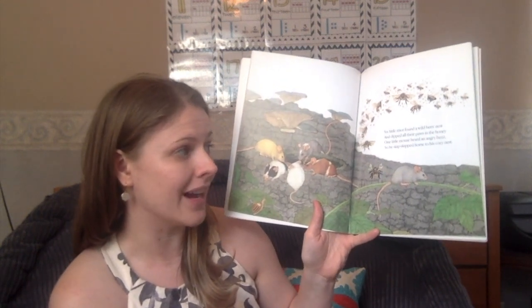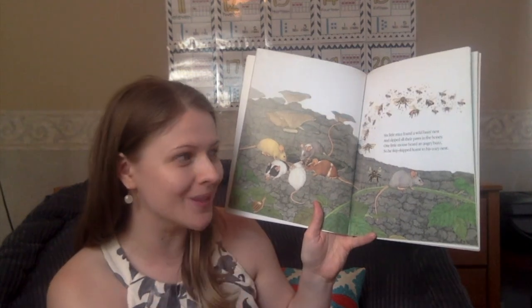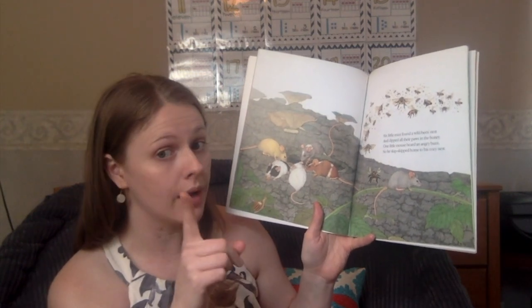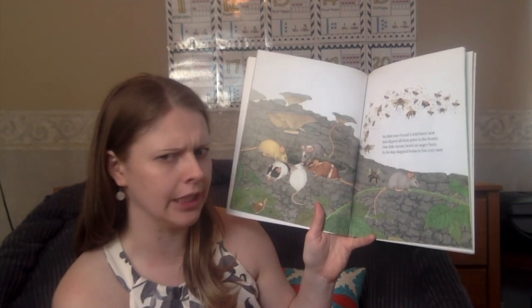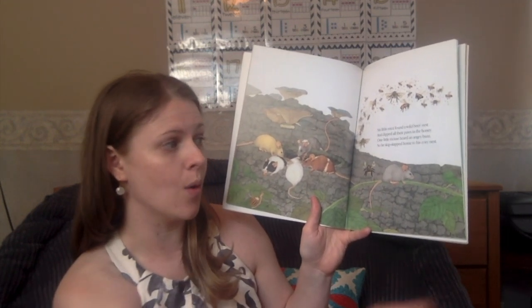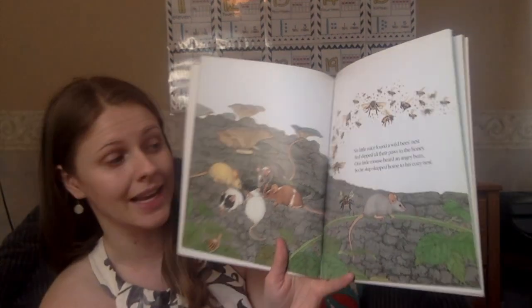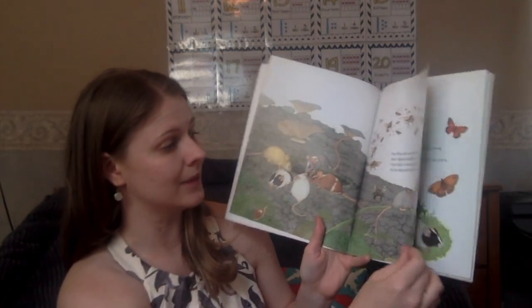Six little mice found a wild bee's nest and dipped all their paws in the honey. One little mouse heard an angry buzz, so he skipped, skipped home to his cozy nest. Six, take away one, is five.